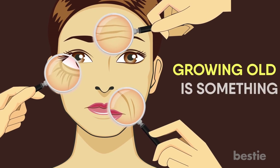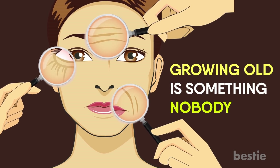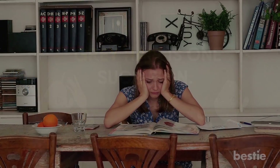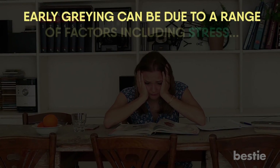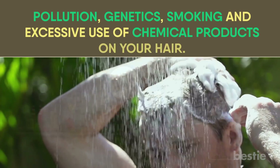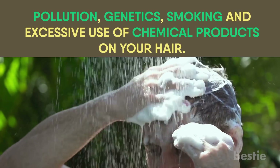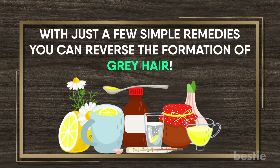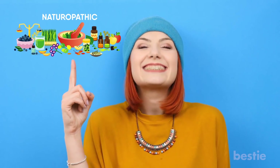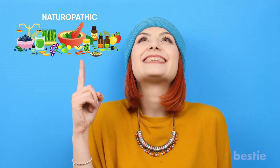Hey there viewers! Growing old is something nobody enjoys. It only makes things worse when the signs of aging appear earlier than they should. Grey hair is one such sign. Early greying can be due to a range of factors including stress, pollution, genetics, smoking, and excessive use of chemical products on your hair. With just a few simple remedies, you can reverse the formation of grey hair. In today's video, we're going to tell you about these natural remedies ranging from oils to foods and many more.